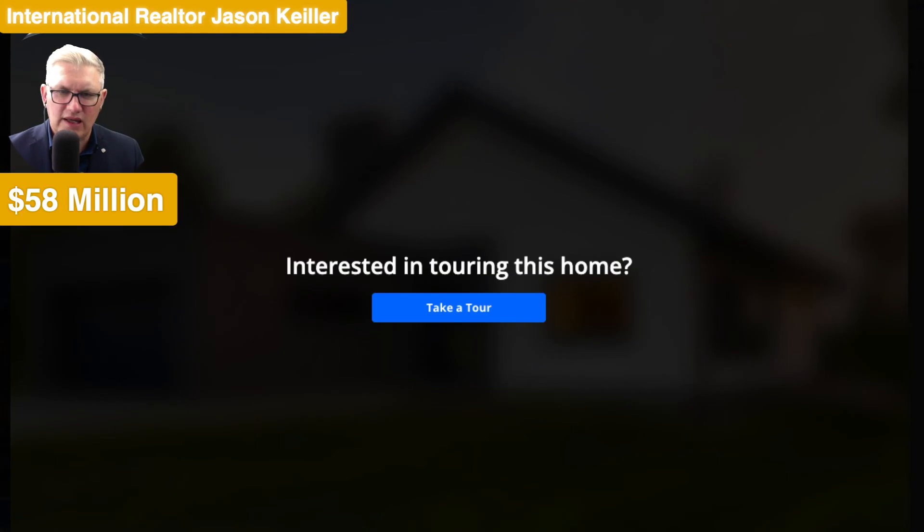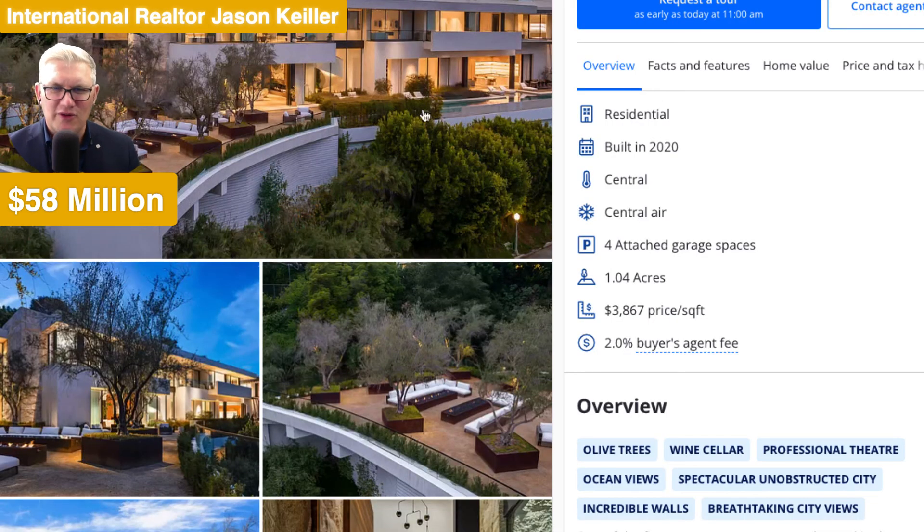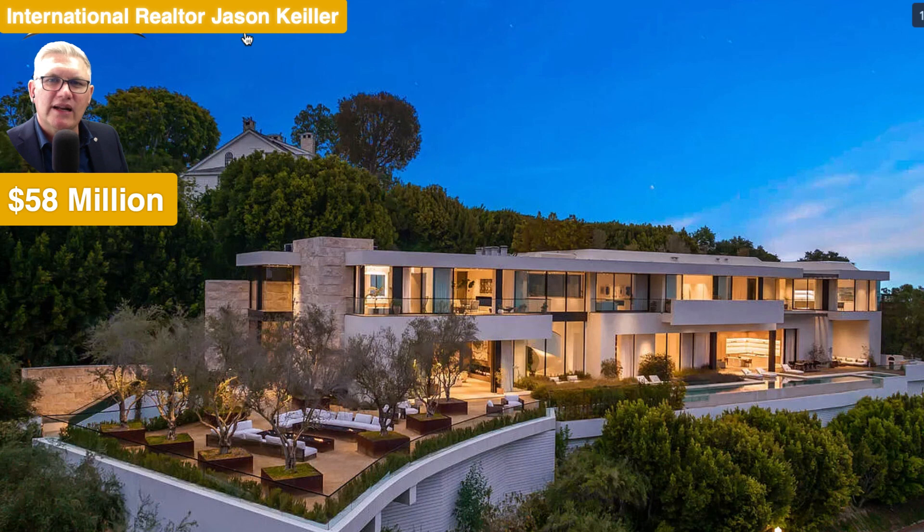Would you like to tour this home? Yeah, of course we would. 755 Saboni Road, Los Angeles, Bel Air, California, 90077. There it is. Built in 2021 on an acre. And that is impressive.